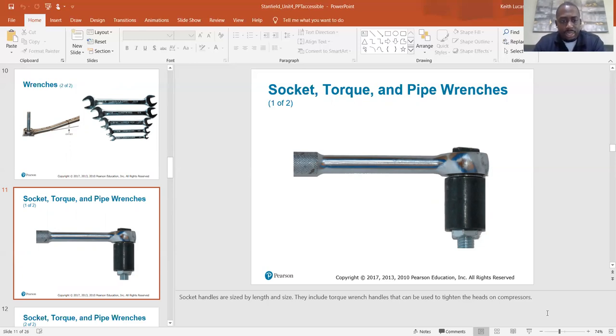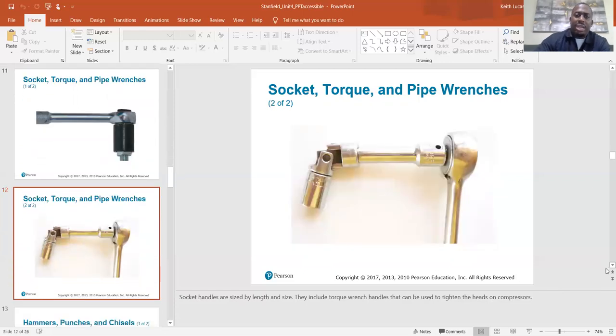Socket handles are sized by length and size. They include torque wrench handles that can be used to tighten the heads on compressors. This one's got a little swivel action on it for getting into hard-to-reach areas.